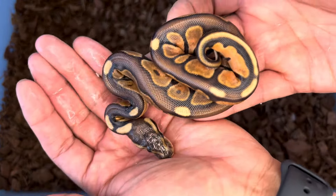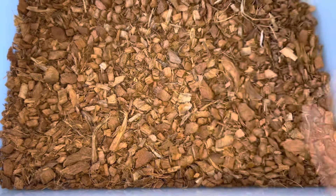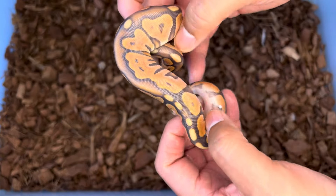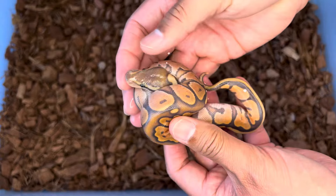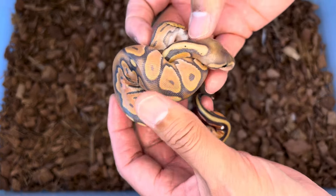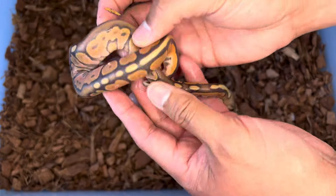Now let me show you hypo on top of this. This right here is the cinnamon enchi hypo, het desert ghost, 50% possible het genetic stripe. I'm hoping this one proves out genetic stripe, but even if it doesn't I'm probably going to keep it anyway — this thing is gorgeous.